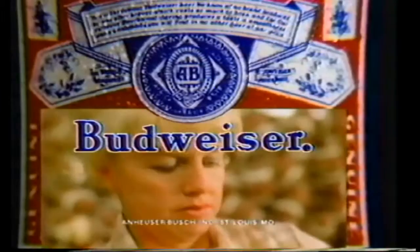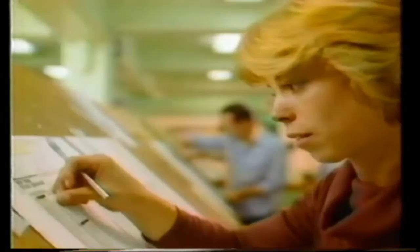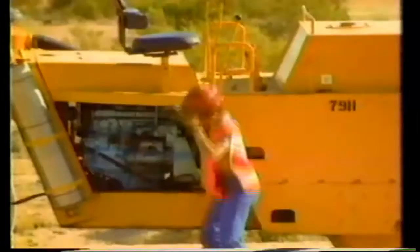This Bud's for everybody who puts in a hard day's work. This Bud's for you — for all you do, the king of beers is coming through. Yeah, just for you, that distinctively clean, crisp taste that says Budweiser. For all you do, this Bud's for you.